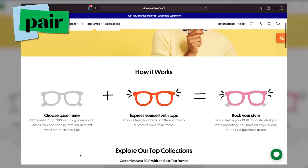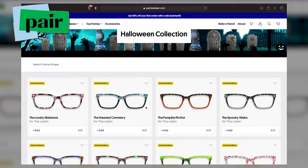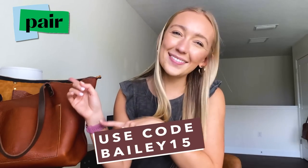It's also really fun — you can pick out different colors and styles. If you're the kind of person that loves matching your glasses to your outfit or your bag, this would be so cute. Something really cool is they also have kids glasses, so you can check out their lines for kids and mix and match colors. Pair Eyewear gave me a 15% off code — it's Bailey15 — and it'll be on screen and down below. Thanks to Pair Eyewear for sponsoring, and let's get into what's in my bag!